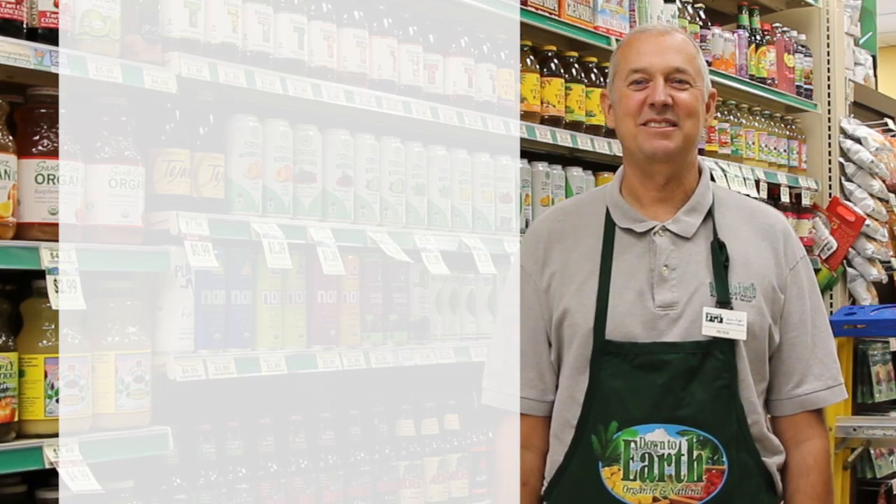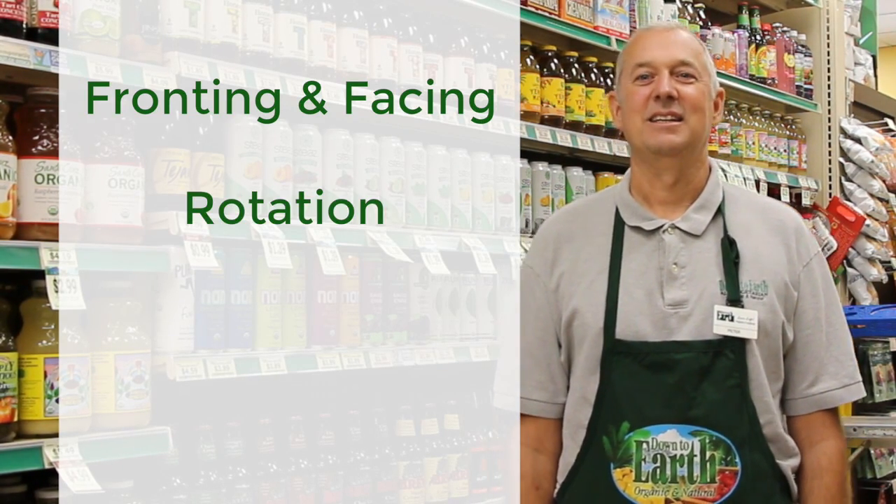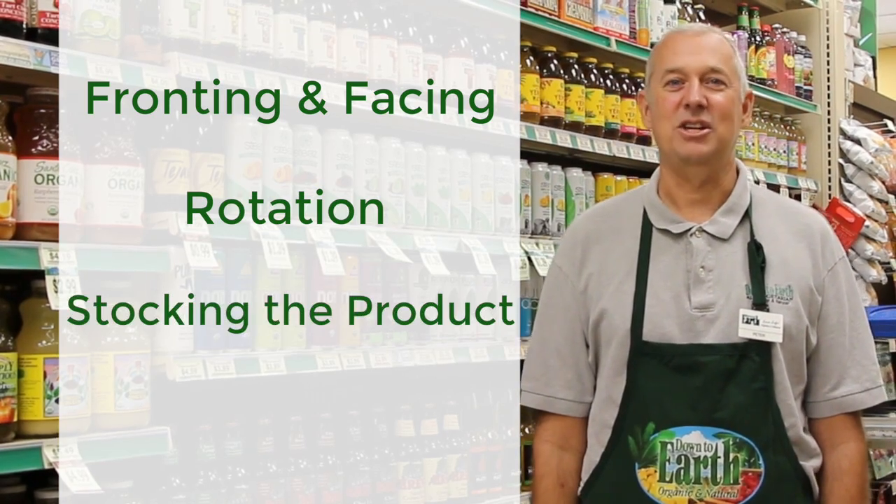Okay, stocking is fronting and facing, rotating, stocking the products, and shelf cleaning.